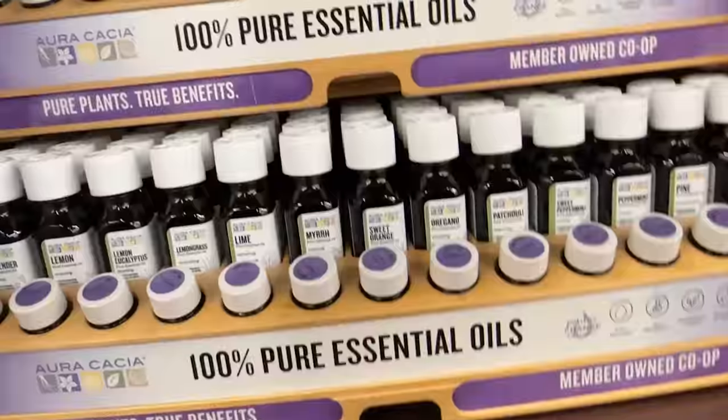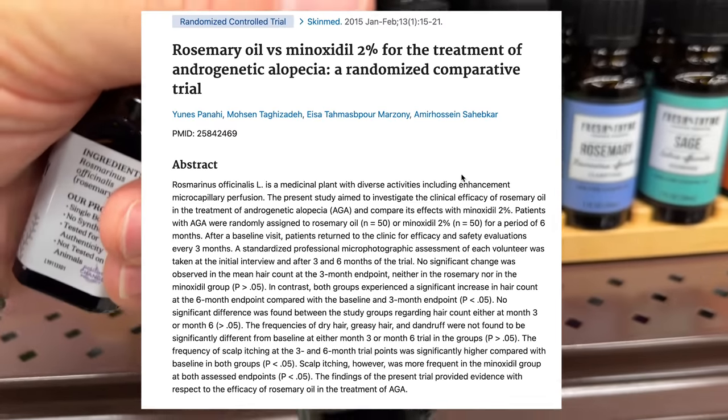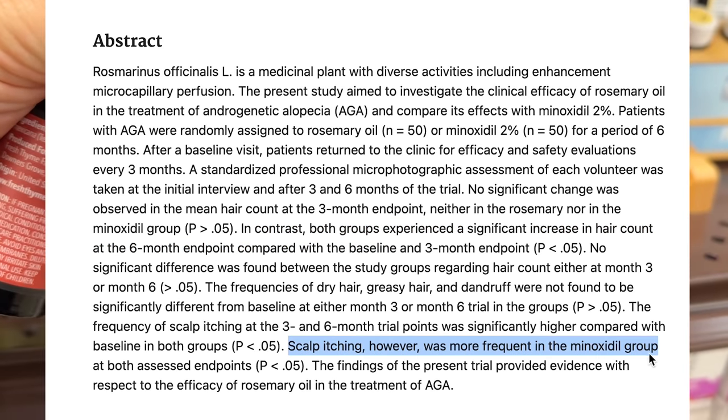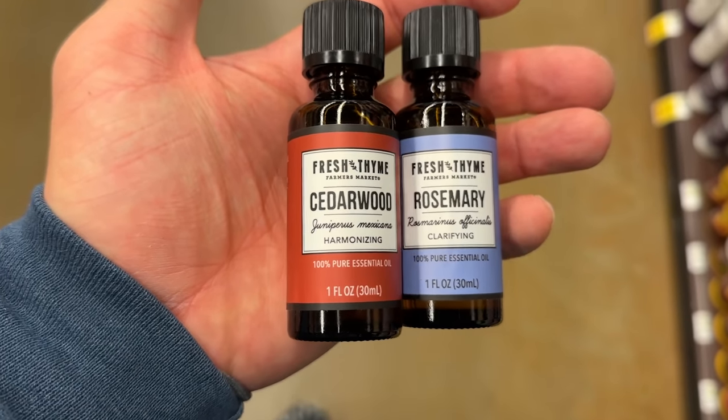Before I head home and get into the other supplements, I'm actually headed to the store where I'm going to pick up some essential oils that have been said to help regrow hair. The primary essential oil I was in search of was rosemary oil. In a study I found, rosemary oil was compared to 2% minoxidil and showed similar benefits after a six-month period but with less unwanted side effects. I also picked up some cedarwood oil as well, for I heard it was good for healthy hair.